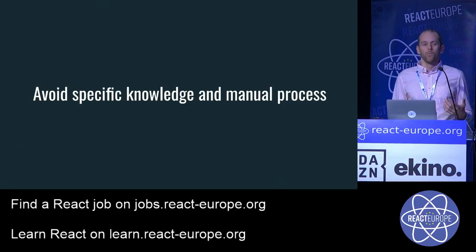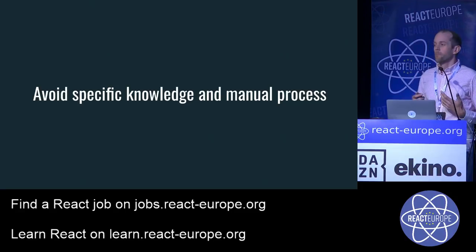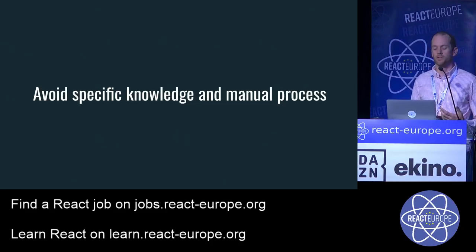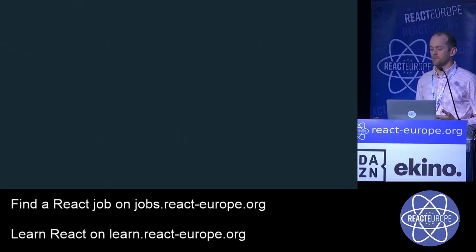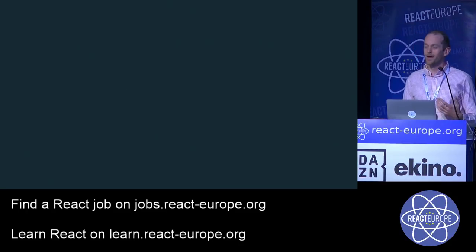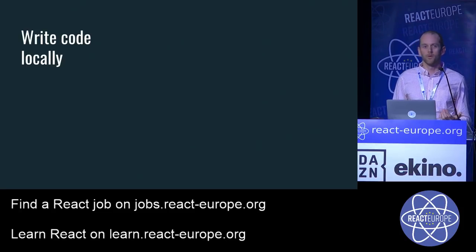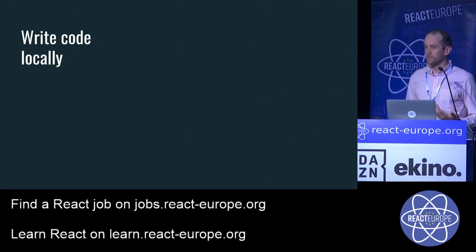To do that, we avoid having specific knowledge and manual processes. With that in mind, we looked at our development process at each step and identified where we might remove specialized knowledge or automate things. This is a slightly stripped-down version of our development lifecycle at Twitter — yours may look somewhat like this. We believe some of what we're doing is very good and helps us iterate really quickly.